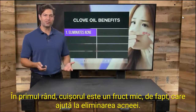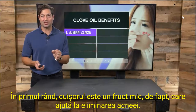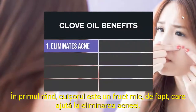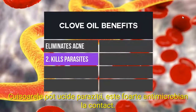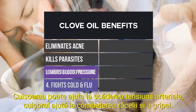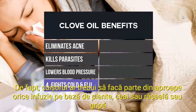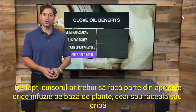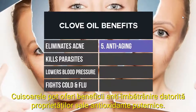What is clove, first and foremost? Clove is a little fruit that helps eliminate acne. Clove can kill parasites. It's very antimicrobial on contact. Clove can help lower blood pressure. Clove helps fight cold and flu. In fact, clove should be part of almost any cold or flu-busting herbal infusion, tea, or supplement. Clove can provide anti-aging benefits due to its powerful antioxidant properties.